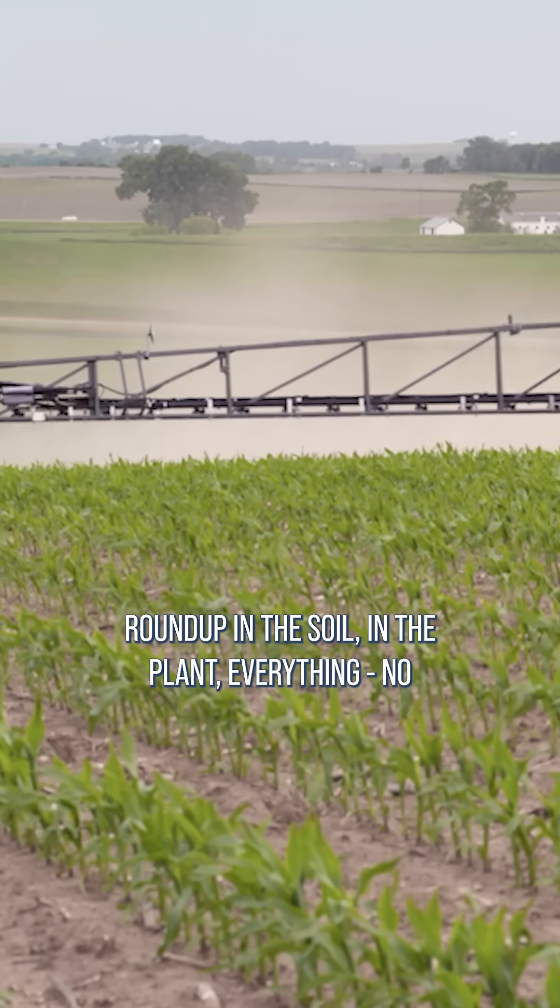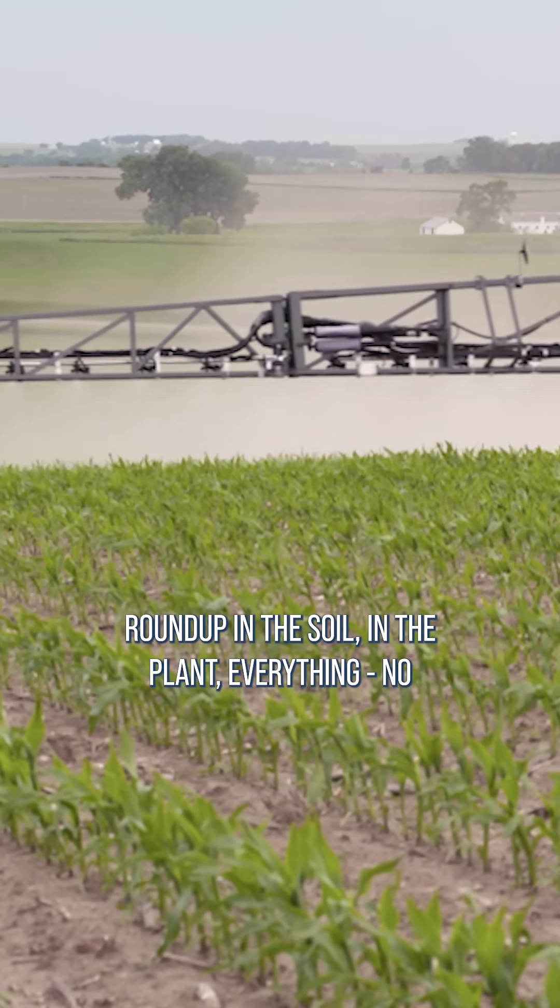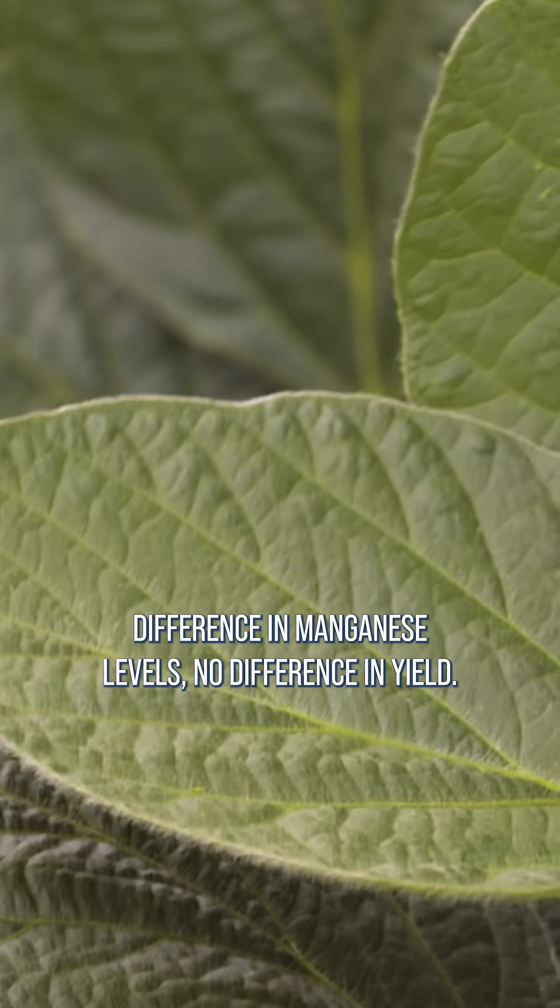We have tested very high rates of Roundup in the soil, in the plant, everything. No difference in manganese levels, no difference in yield.